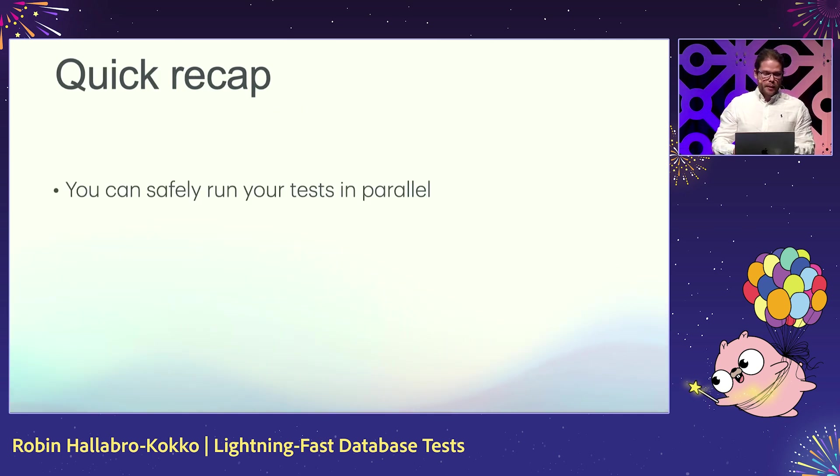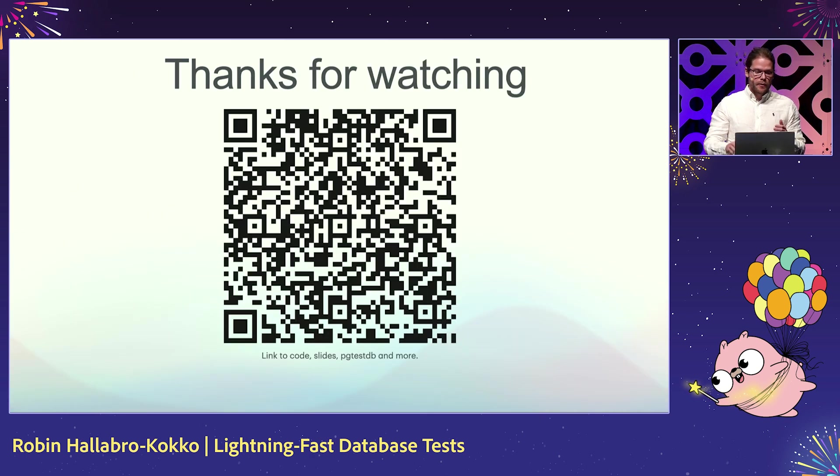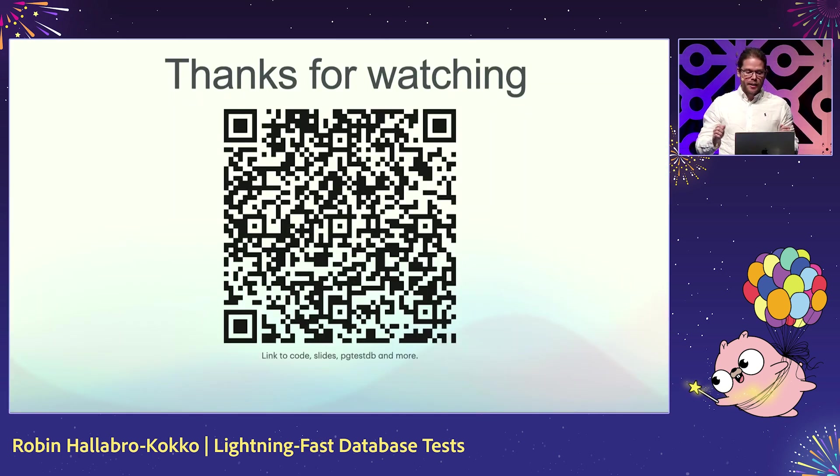Just a quick recap: pg-test-db allows you to run your tests safely in parallel, you don't have to bother with teardown, databases won't leak into each other, it's really fast, and all your database tests run in complete isolation. Thanks for watching, and a big shout-out to Peter Downs for creating this amazing library — I love working with it. Here is a QR code with a link to the presentation, pg-test-db, and all the material used.